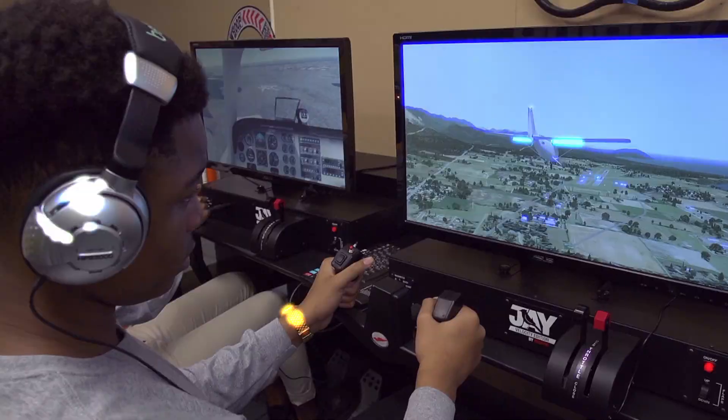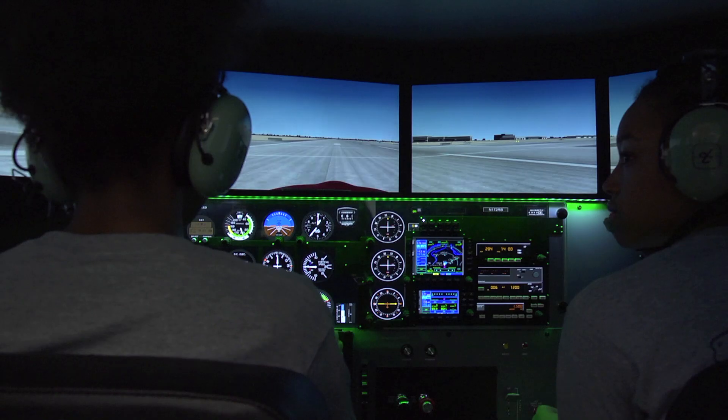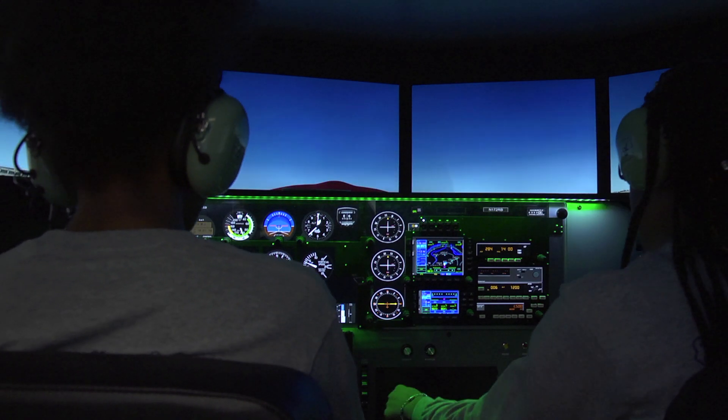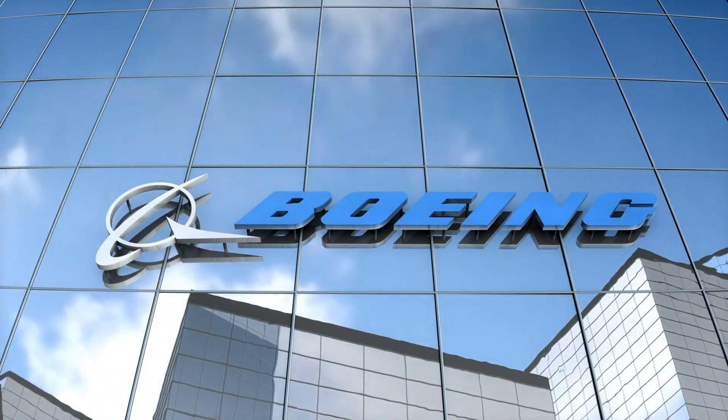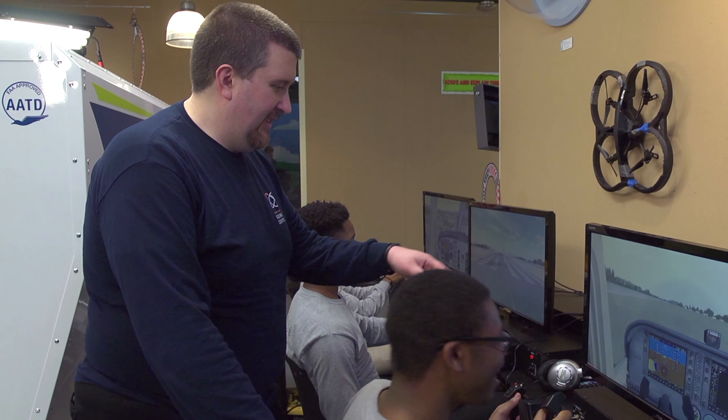Five, four, three, two, one, zero, ignition, liftoff. Through a large grant from the Boeing Company, Timahal students can reach heights never imagined.